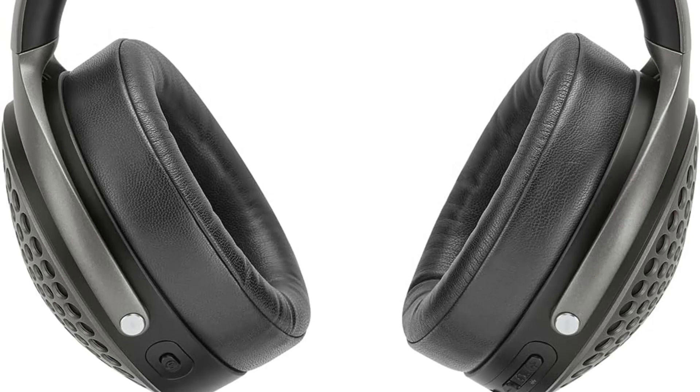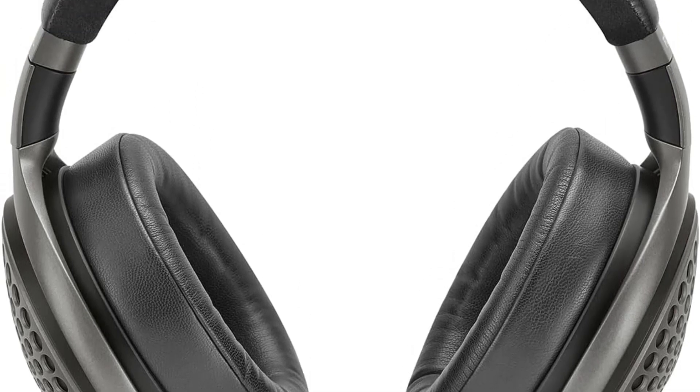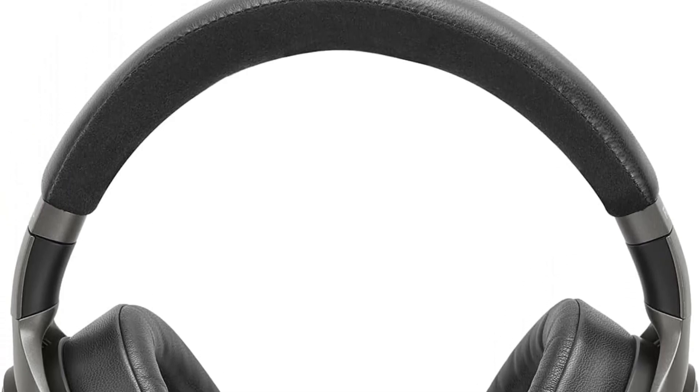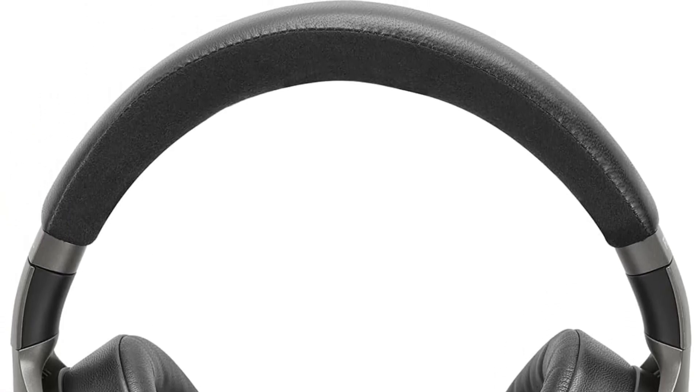In terms of connectivity, the Focal Bathys offers limitless options. Whether you prefer the traditional 3.5mm jack, the modern USB-C outlet, or the convenience of Bluetooth, these headphones have you covered. The aluminum-magnesium construction not only enhances sound reliability but also ensures durability and lightweight comfort.